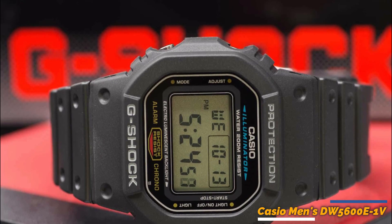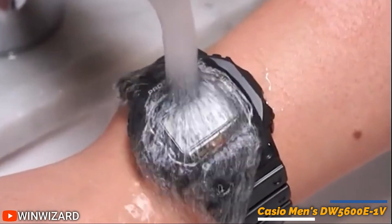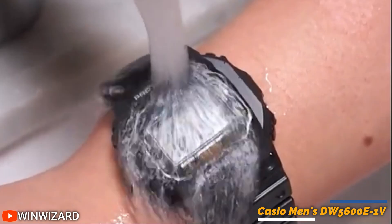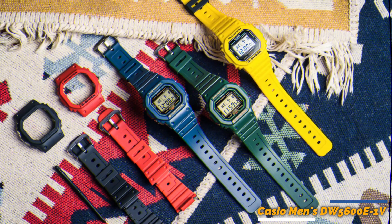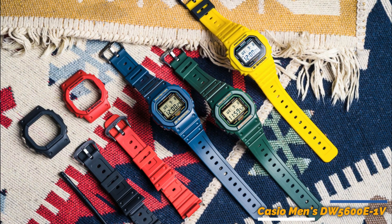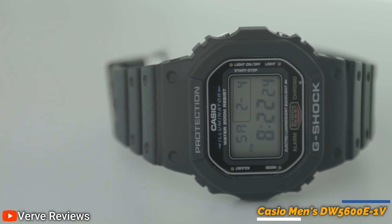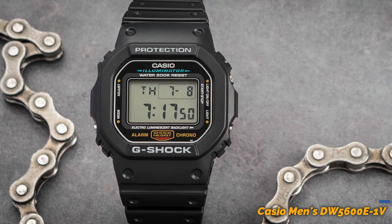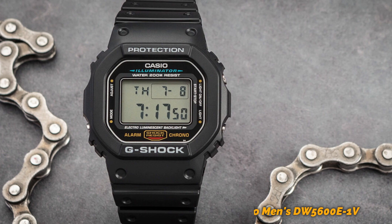It has a resin strap and a mineral crystal display. It's 200-meter waterproof so you don't have to worry about it coming off when you wash your hands or swim. It features a sleek, classic design that looks great with any outfit. Available in several different colors, you can choose the one that best suits your style. Overall, the Men's Casio DW5-600E1V is a great watch for those looking for a durable, functional watch that can handle an active lifestyle.